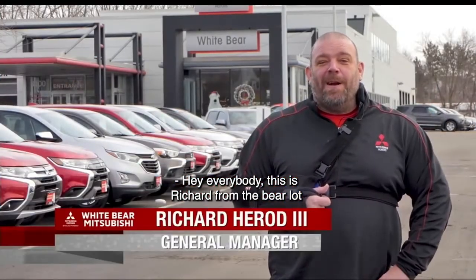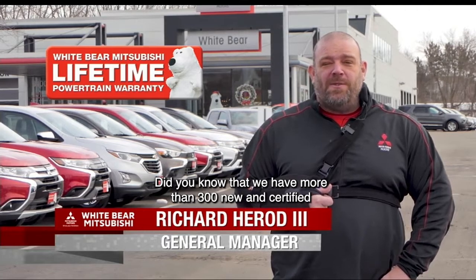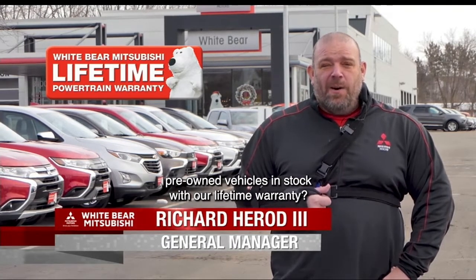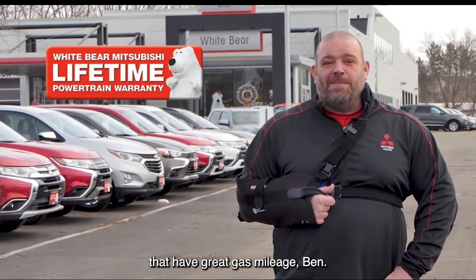Hey everybody, this is Richard from the Bear Lot and White Bear Mitsubishi. Did you know that we have more than 300 new and certified pre-owned vehicles in stock with our lifetime warranty? Ben's here to talk to you about two great pre-owned examples that have great gas mileage.